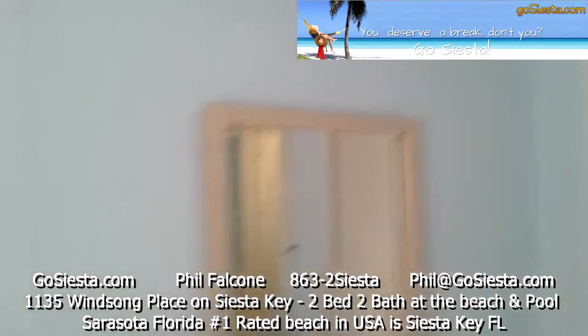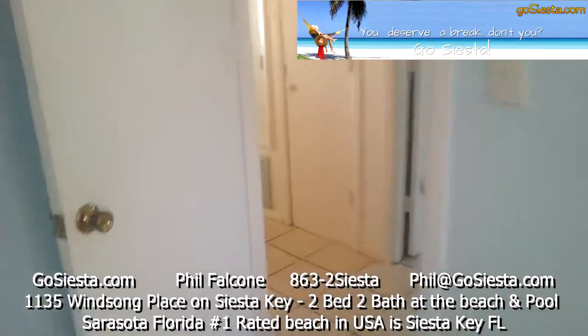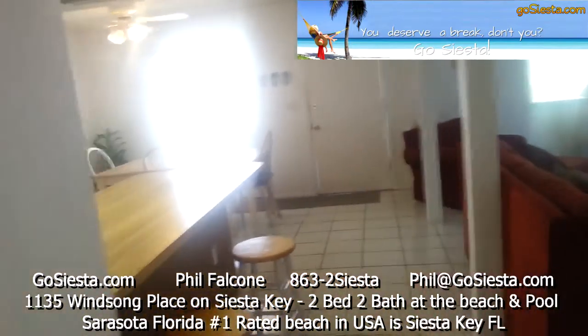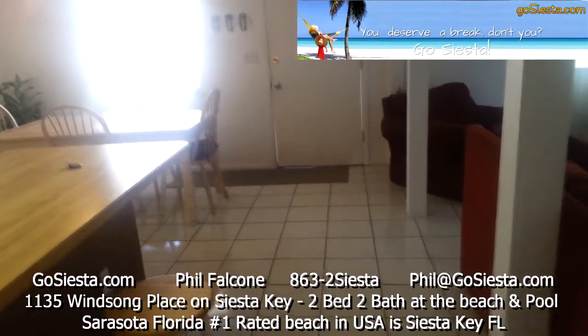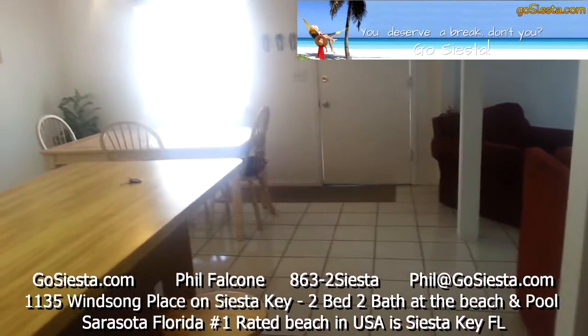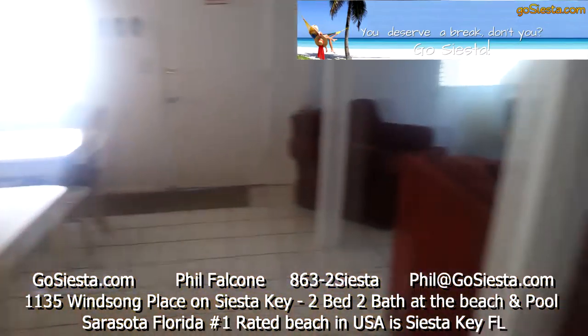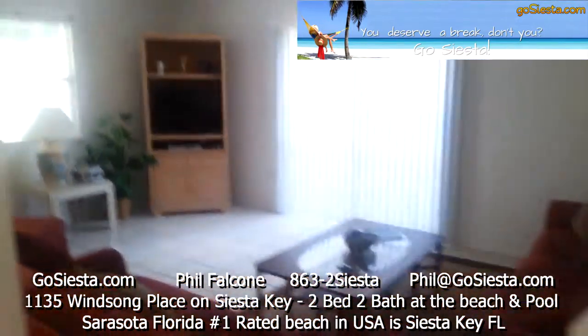So if you're interested in seeing properties where you could spend time at Siesta Key, check out GoSiesta.com — GoSiesta.com — and your family can be vacationing in this big beautiful rental.